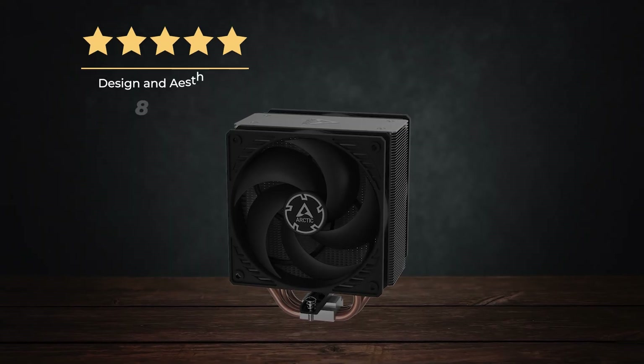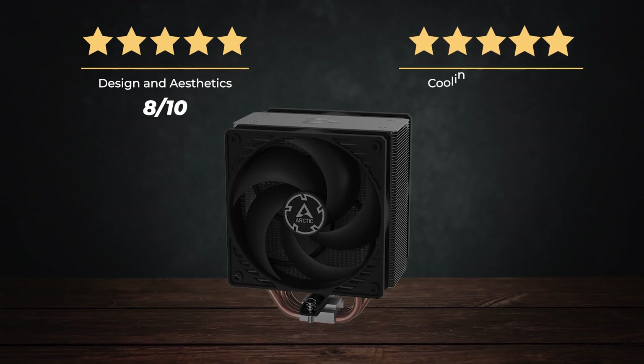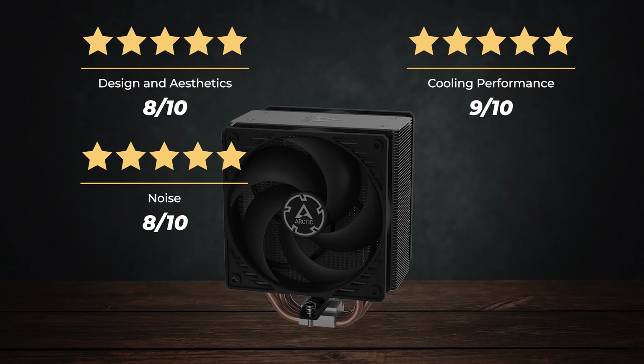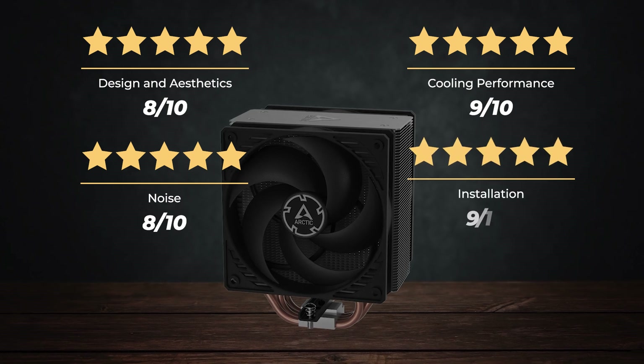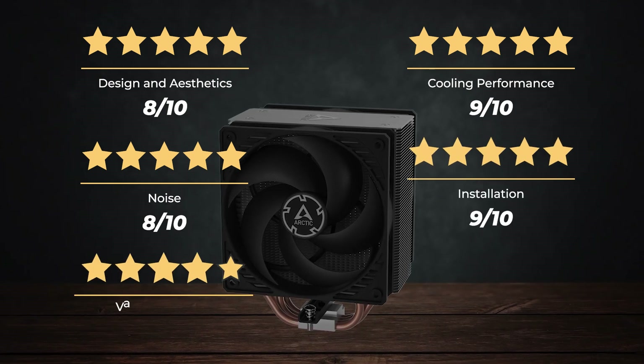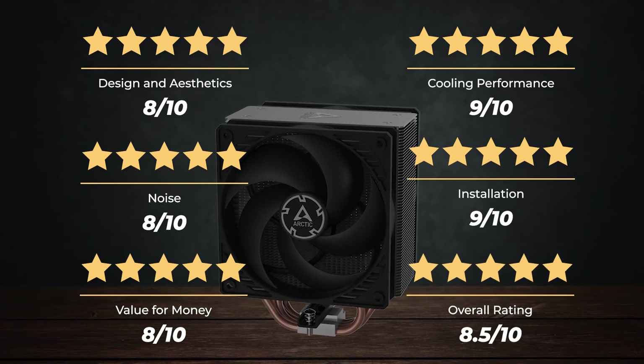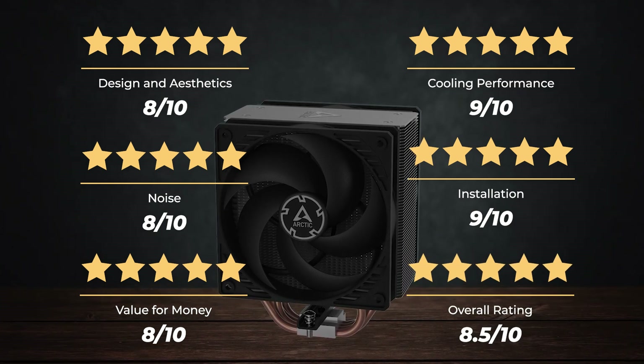Ratings — Design and aesthetics: 8 out of 10. Cooling performance: 9 out of 10. Noise: 8 out of 10. Installation: 9 out of 10. Value for money: 8 out of 10. For an overall rating of 8.5 out of 10.